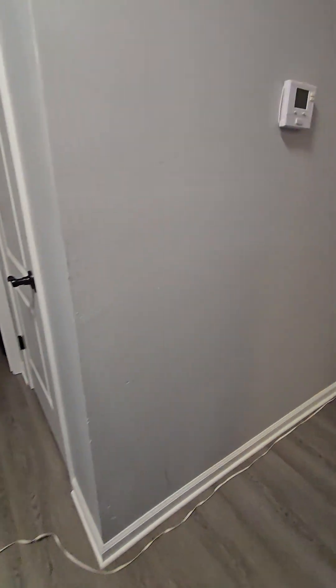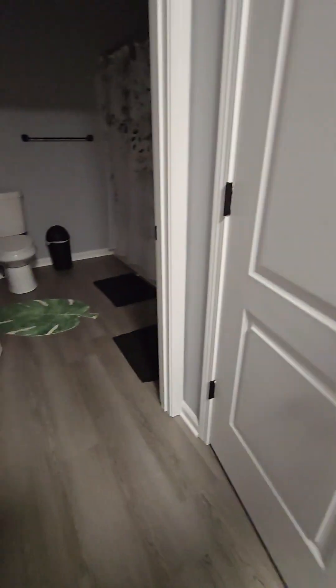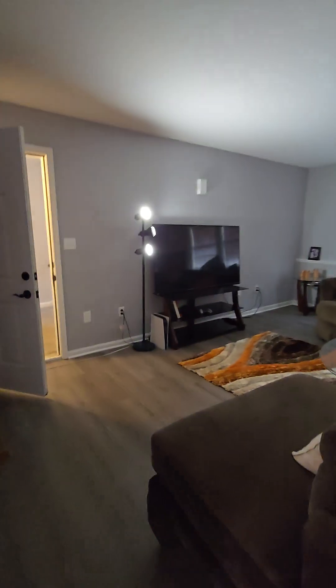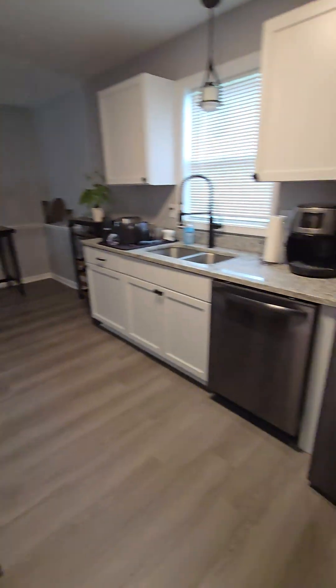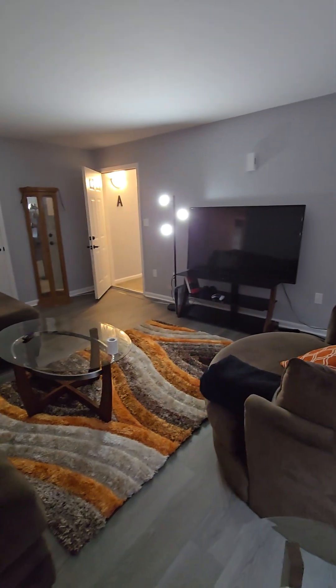It has two bedrooms, bath, and a linen closet. Here it's been updated. This is the lower level unit — new appliances, dishwasher. Looks good. Again, this is the lower unit.